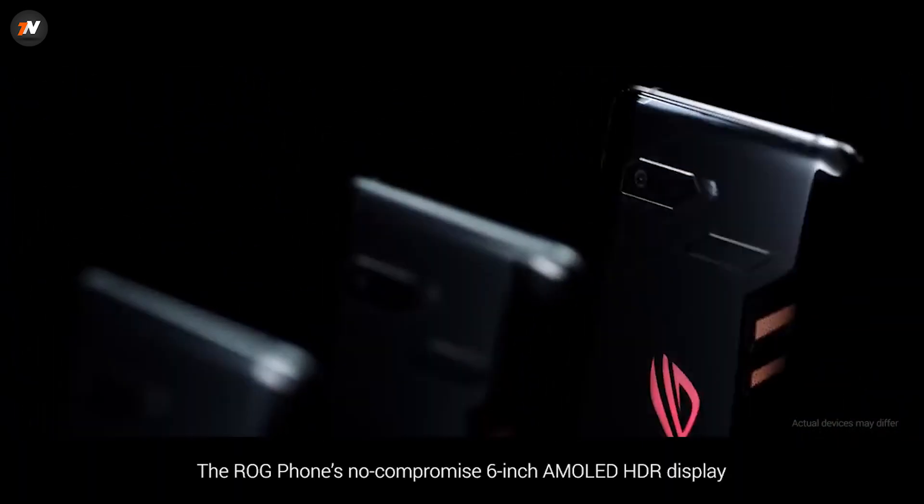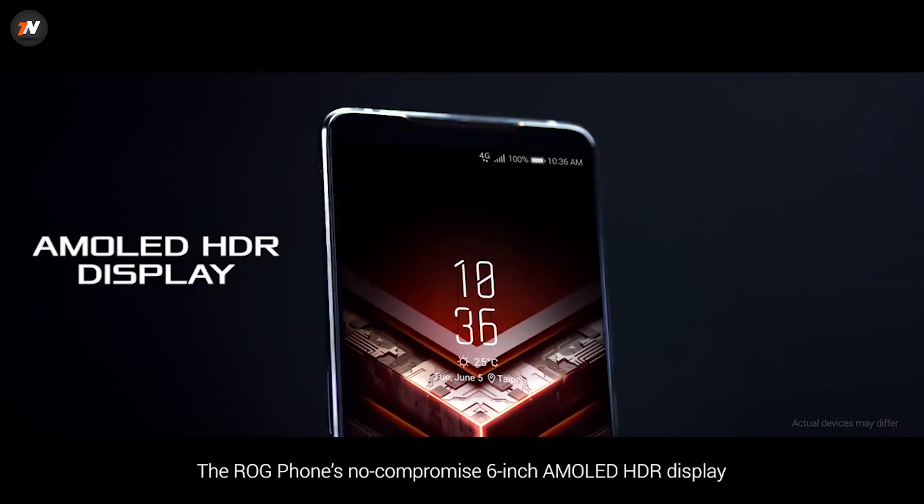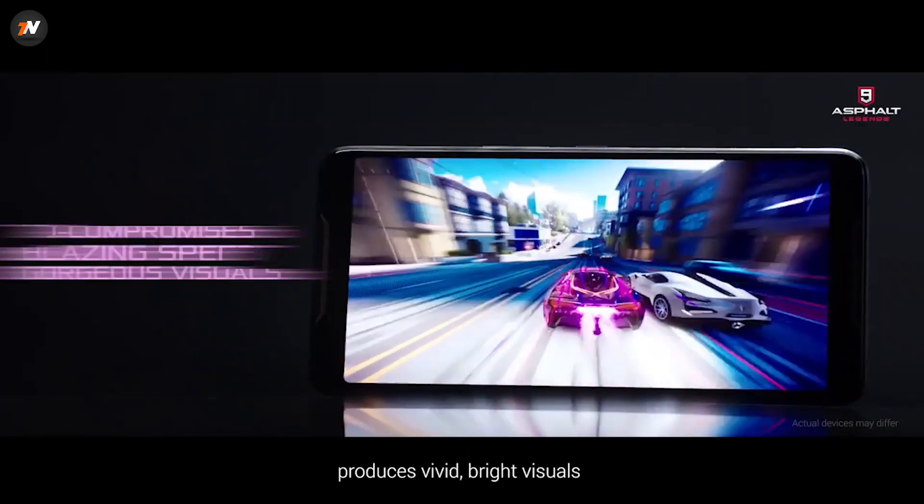The Asus ROG Phone 3 features a 6.59-inch Full HD Plus AMOLED display with a 144Hz refresh rate.